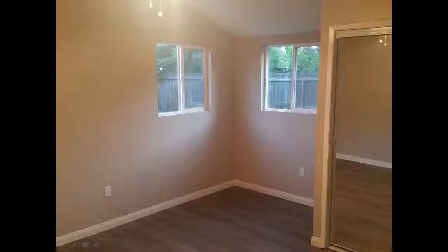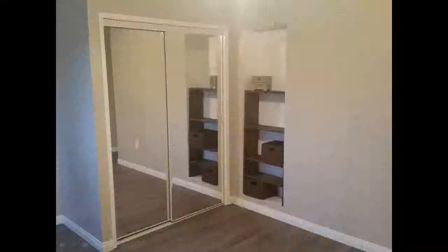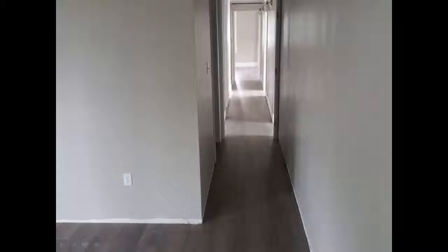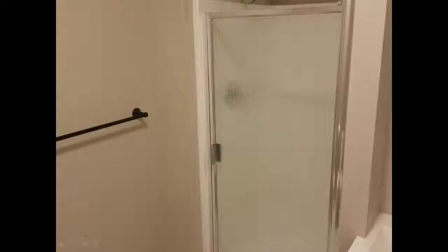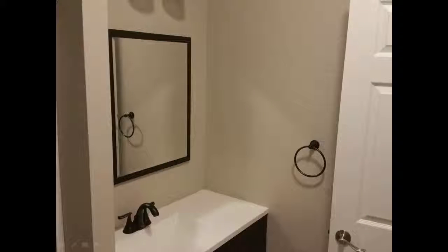The master bedroom was brought back to life. We took the old doors off and put new doors in — it's beautiful. We also updated the master bathroom with new fixtures.